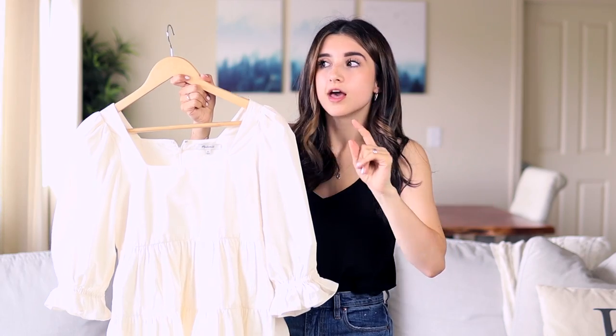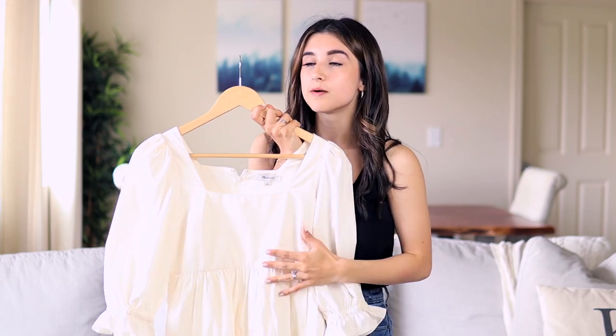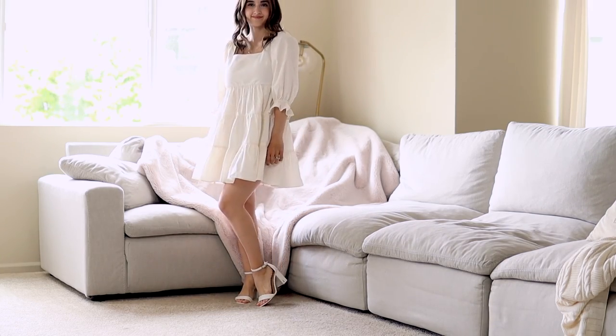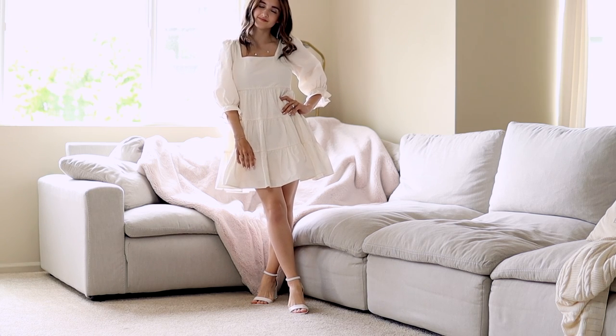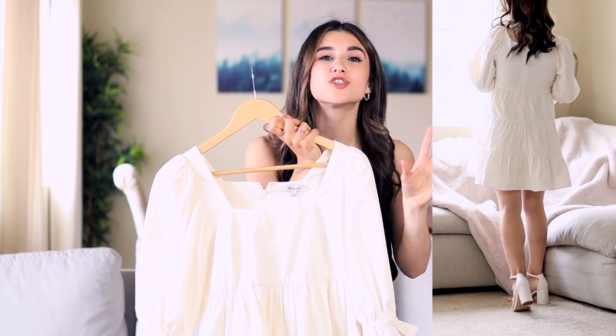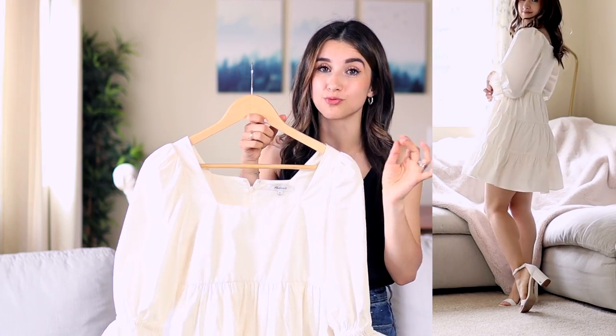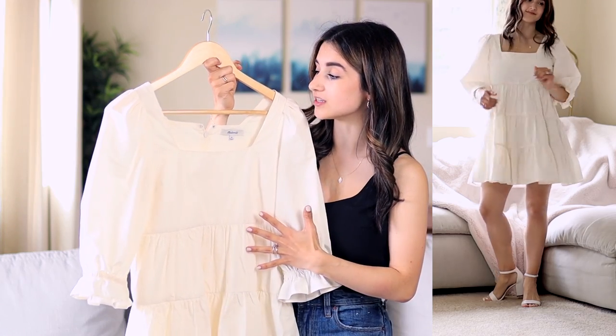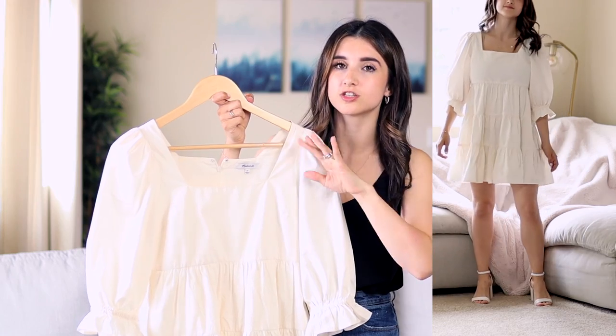I'm not recommending wearing white to a wedding of course, unless the bride specifically asks, but I'm sharing this Madewell dress because it also comes in a blush pink and a baby blue. I got it in white for a family photo shoot but wanted to mention it here because it's an amazing petite-friendly dress — I'm wearing it in a size zero petite and it fits beautifully. I love the puffy sleeves, the fluffy skirt, and the square neckline. You can wear a regular bra with this dress and it accommodates a fuller chest. For a wedding guest, go with the blush pink or light blue — they're really pretty.